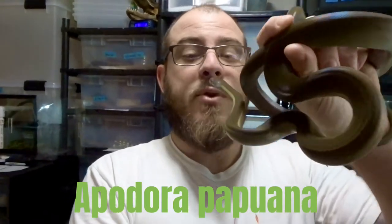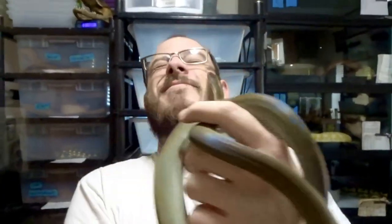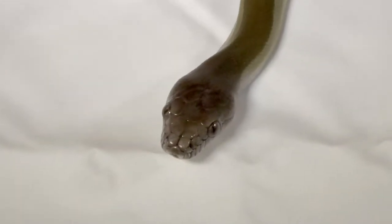What's up everyone, welcome back to the channel. My name is Riley. If you're new, I appreciate you checking us out, and for my long-term subscribers, you guys are awesome. This week we're going to dive into a species focus and take a look at one of my favorite animals — my favorite big snake and the only one I have any intention on keeping: the Papuan Python, Apodora papuana.